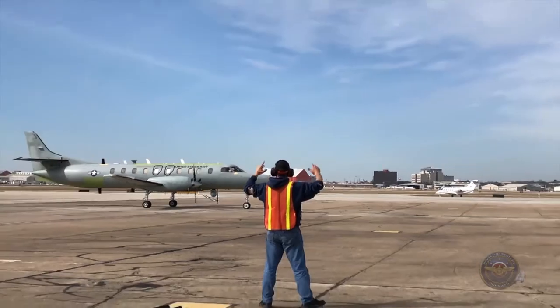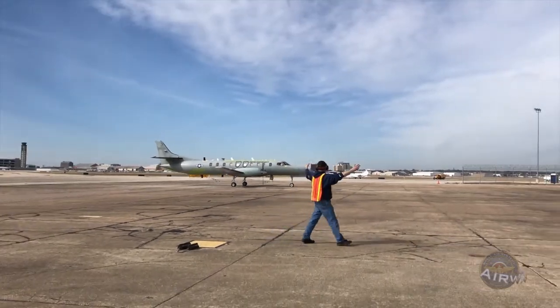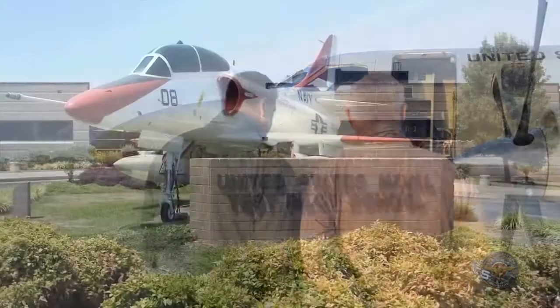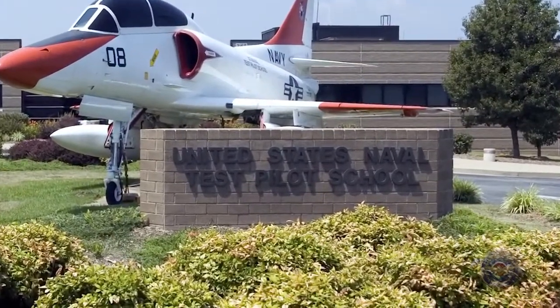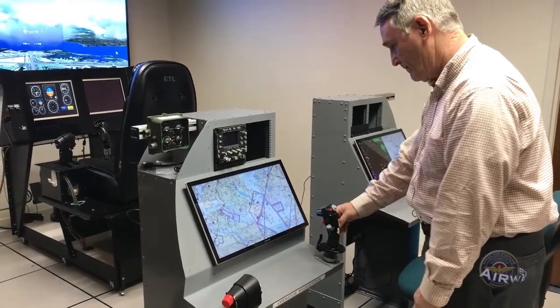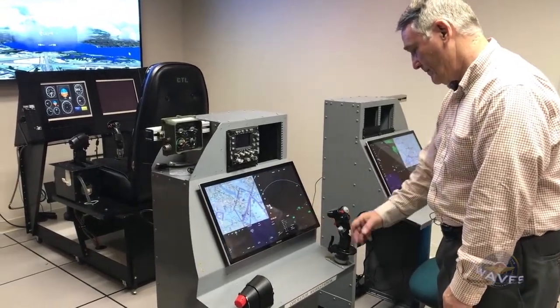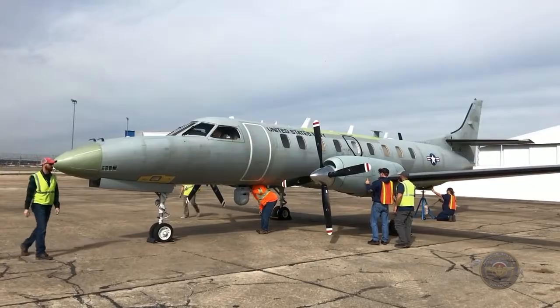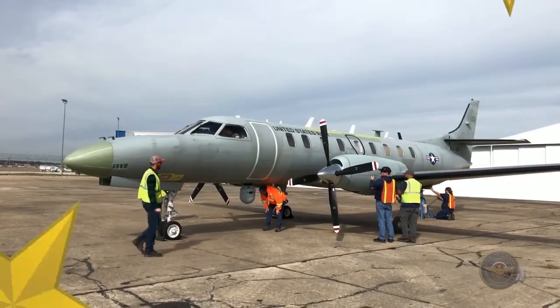They make sure that everybody's on the same page as far as what they're expecting when they go out to fly, what the conditions are going to be, and the crew coordination involved with that process. At the same time, the test pilot school is gearing up for a new addition — TPS crews and Airworks are working together to build a new addition to the simulation lab, which will soon work in conjunction with the C-26. Pilots are expected to fly the plane to Patuxent River later in 2018.